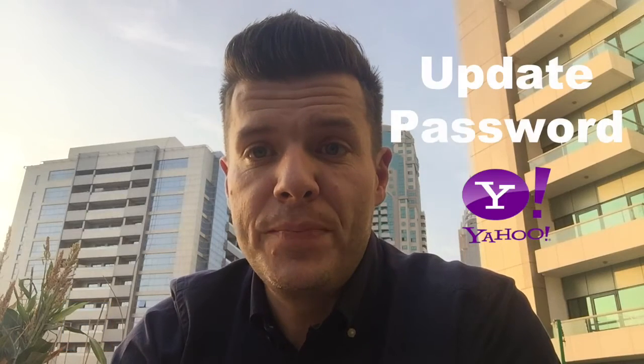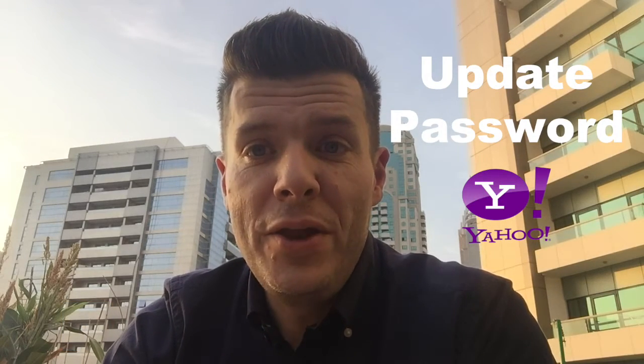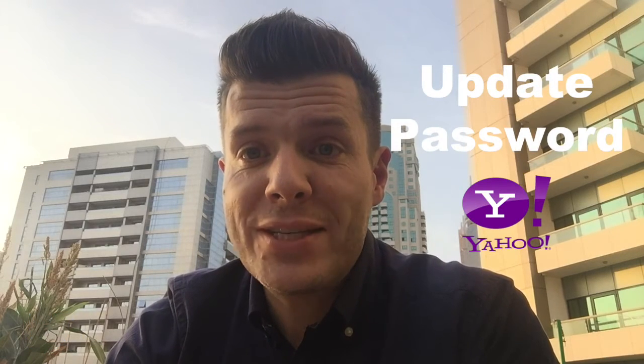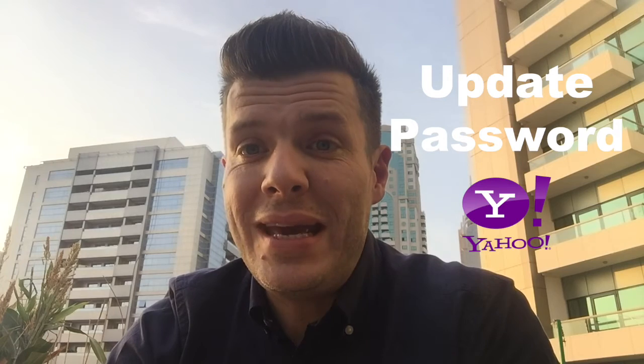The first thing you can do is log in to your Yahoo account and update your password. Now many people don't update their password that often, and an interesting piece of research carried out a couple of years ago by Ofcom identified that 55% of all email and social media users use the same one password across all of their accounts. So make sure you update your password on your Yahoo email account.